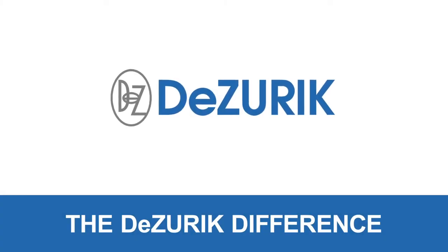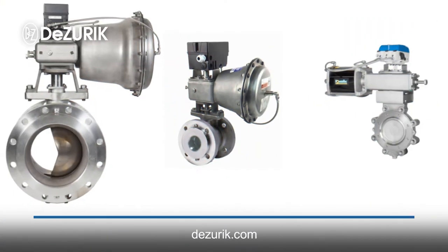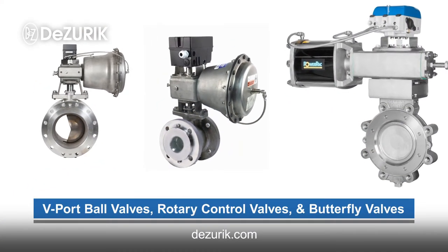DeZuric Rotary Control Valve Packages deliver optimum accuracy, durability, and reliability. VPB V-Port Ball Valves, RCV Rotary Control Valves, and BHP High Performance Butterfly Valves.